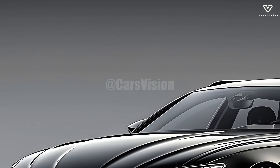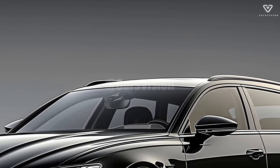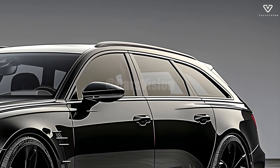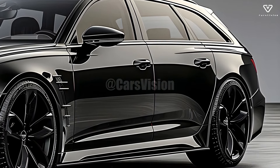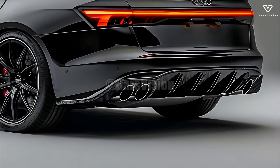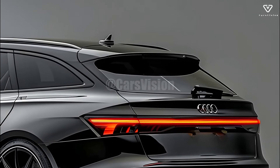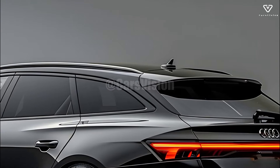The RS5 Avant radiates an aura of commanding elegance, thanks to its aerodynamic shapes, clean lines, and muscular dynamic front fascia. It features Audi's distinctive single-frame grille and LED matrix headlamps. Subtle RS branding gives it an appearance of exclusivity, while large air intakes and a sculpted hood emphasize its athletic dimensions.